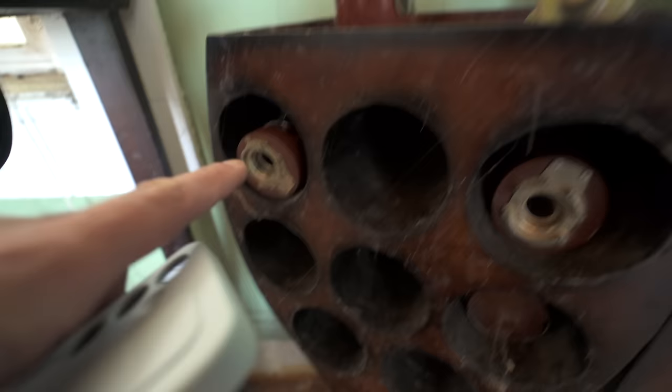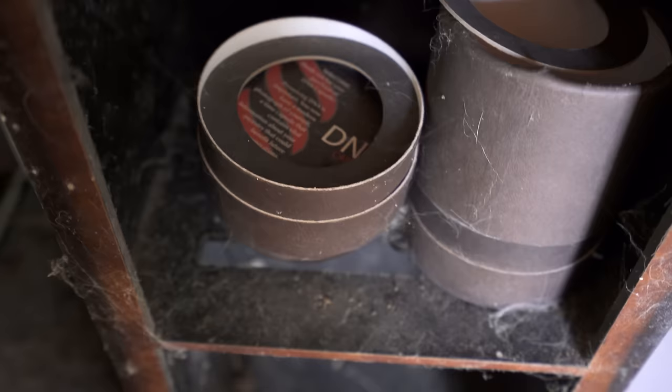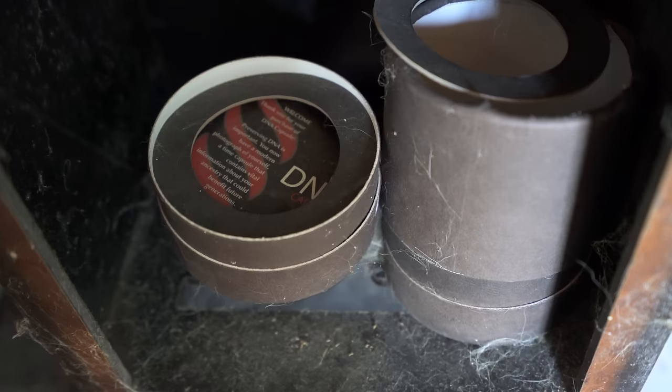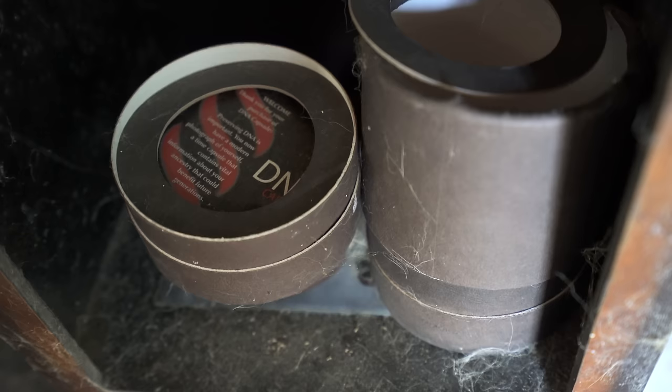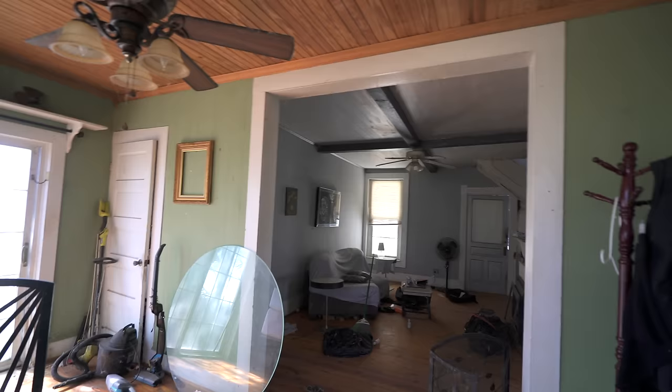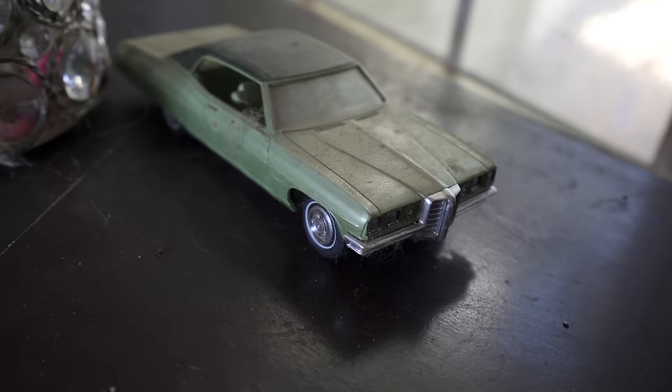Why do I get the feeling this is not for humans — this is for cats? This one, this one, and that one each have a bit of their own DNA in it. It says right here: 'Preserving DNA is important — you now have a modern photograph of yourself, a time capsule that contains vital information about your ancestry that could benefit future generations.' Wow, that's pretty deep. I never even knew that existed, but now we do. All right, let's keep it moving.